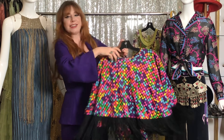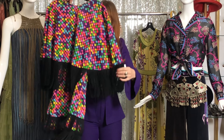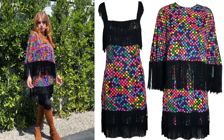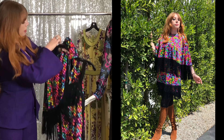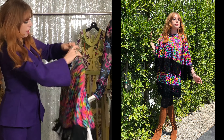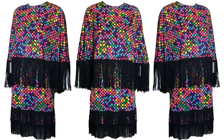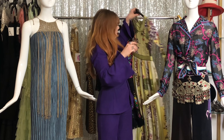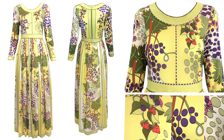This is a gogo 60s fun summer dress with fringe, and it actually comes with a little cape. You can wear the dress by itself, add the cape to it, or just wear the cape with a pair of shorts.